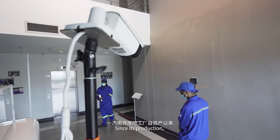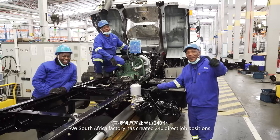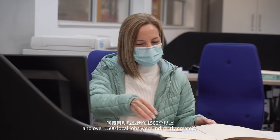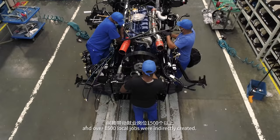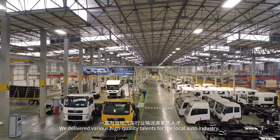Since its production, FAW South Africa factory has created 240 direct job positions and over 1,500 local jobs were indirectly created. We delivered various high-quality talents for the local auto industry.